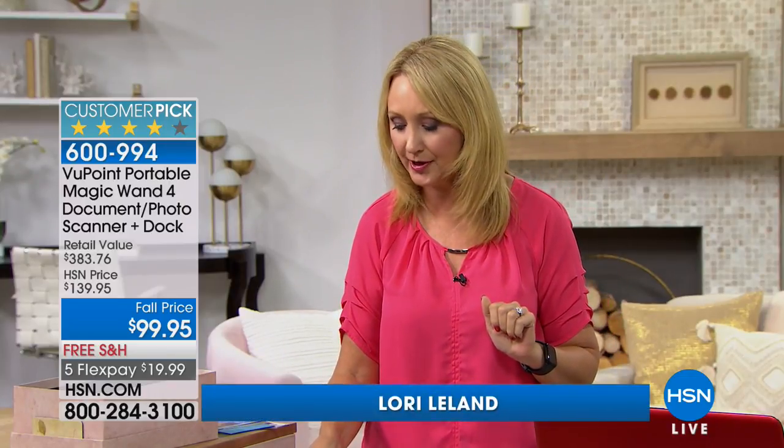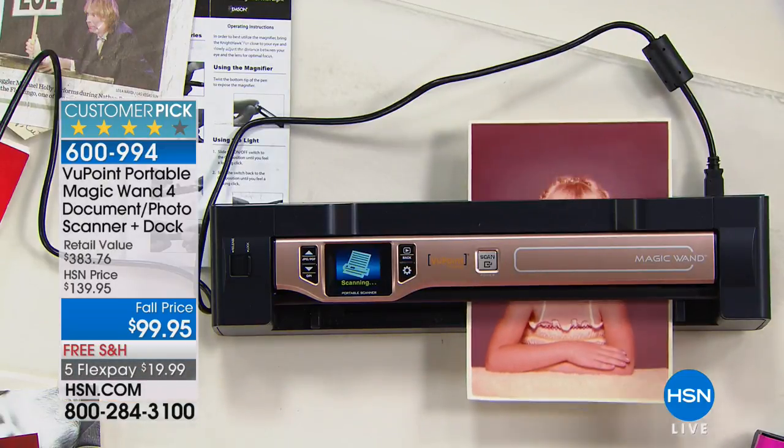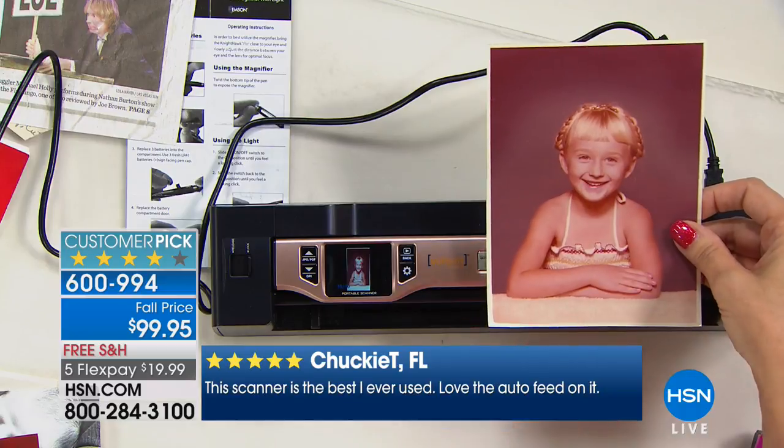It's the most versatile scanner we offer. Because we're including that auto doc feeder, it just takes it right out of your hand and automatically scans for you. You don't have to worry — am I scanning too quickly? Am I going too slowly? That's me as a little girl — I've got the little braids going on. I don't grow my hair that long ever.